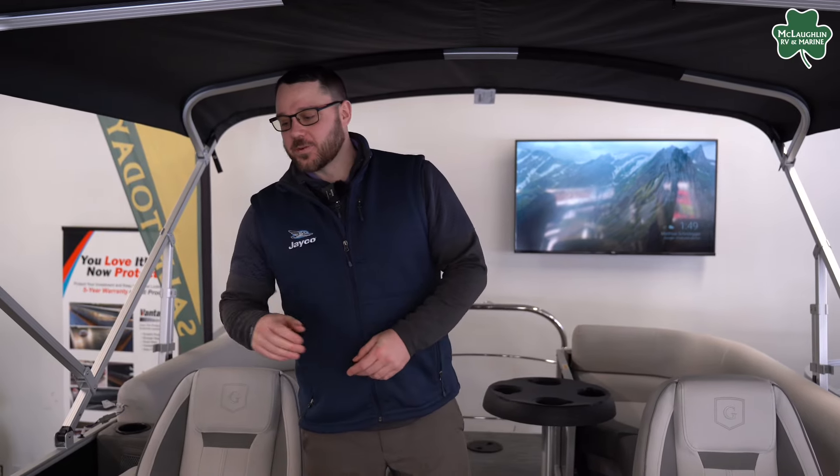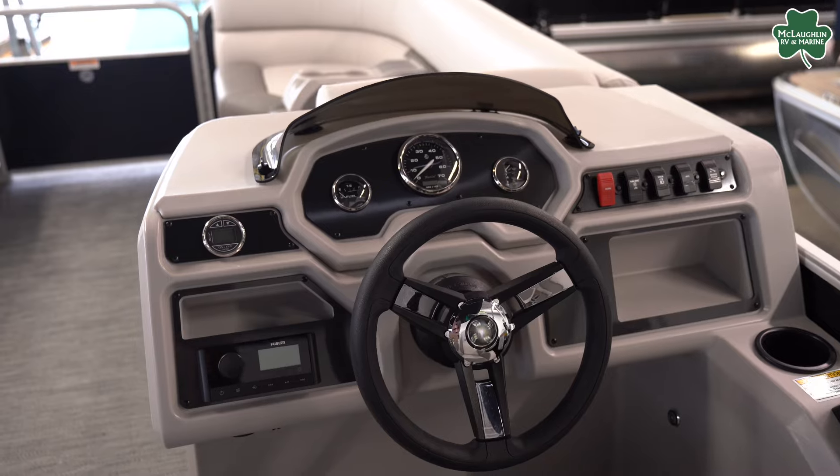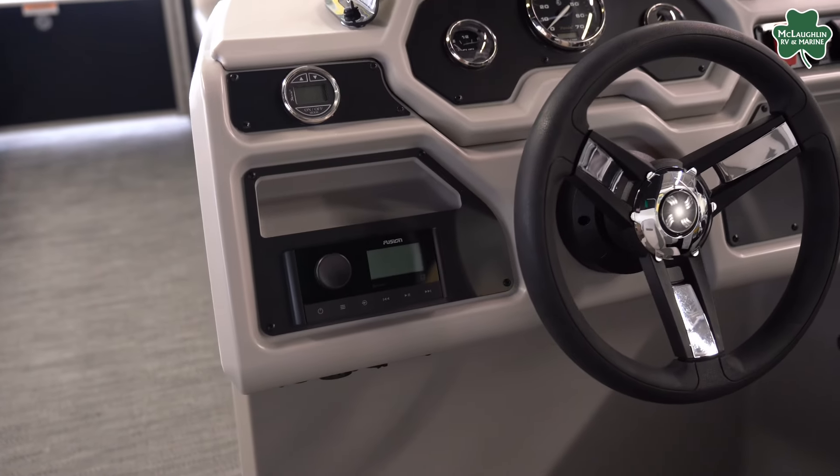This pontoon comes equipped with fuel, tach, trim, and depth gauge. You're going to have a Fusion audio system, Bluetooth capable with four speakers.